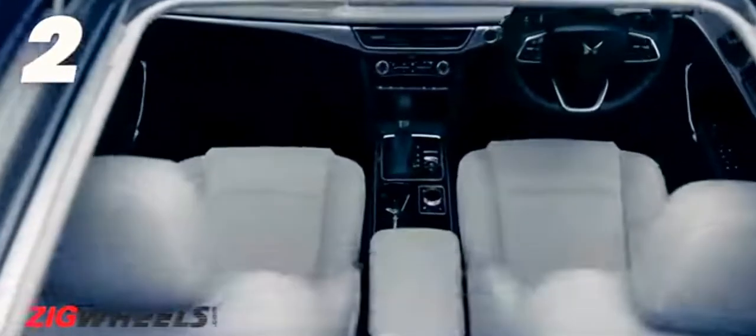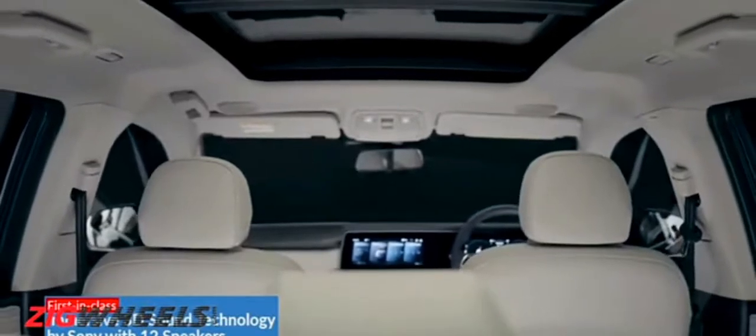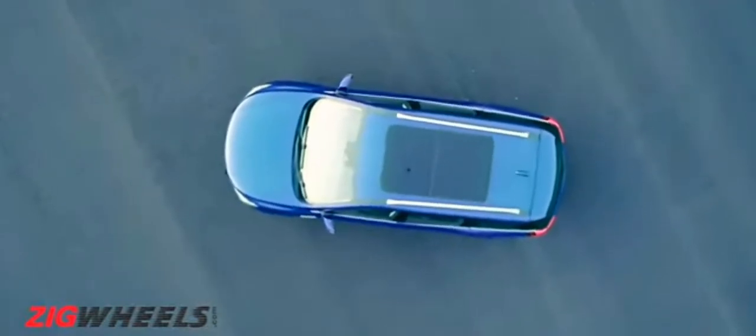On the inside, interestingly, Mahindra say the XUV700 will be offered as a five as well as a seven-seater. We'll cover the space and practicality in our full review, so let's focus on the features for now.